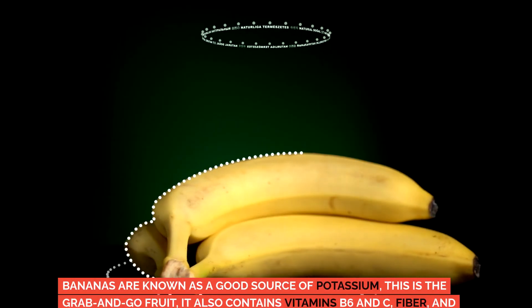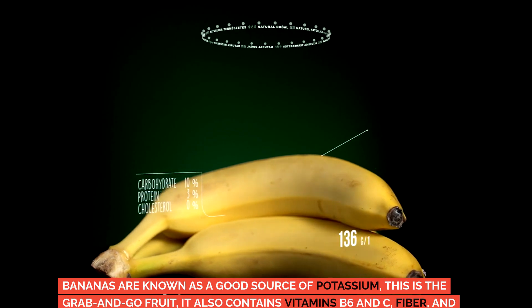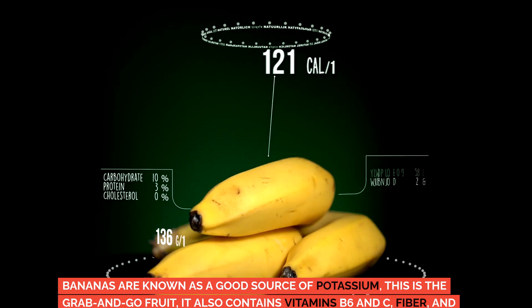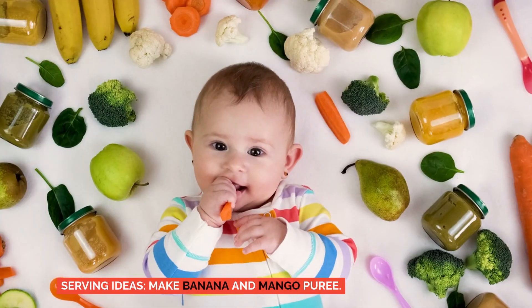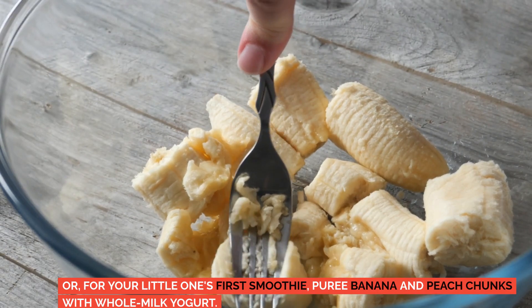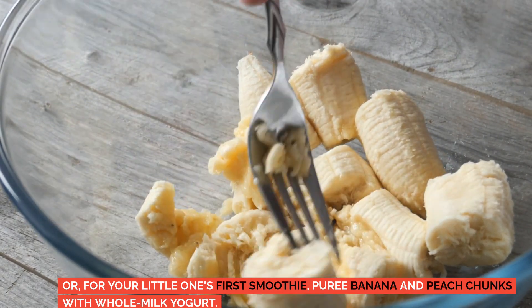Bananas. Bananas are known as a good source of potassium — this is the grab-and-go fruit. They also contain vitamins B6 and C, fiber, and magnesium. Serving ideas: make a banana and mango puree, or for your little one's first smoothie, puree banana and peach chunks with whole milk yogurt.